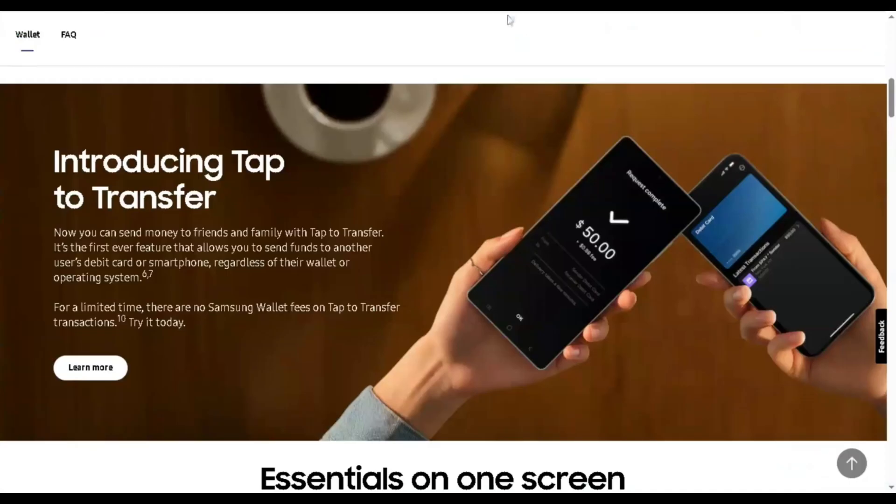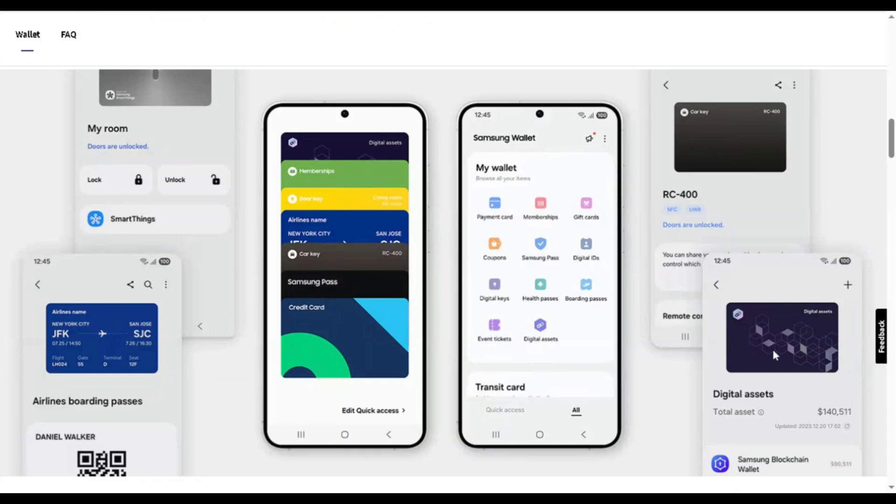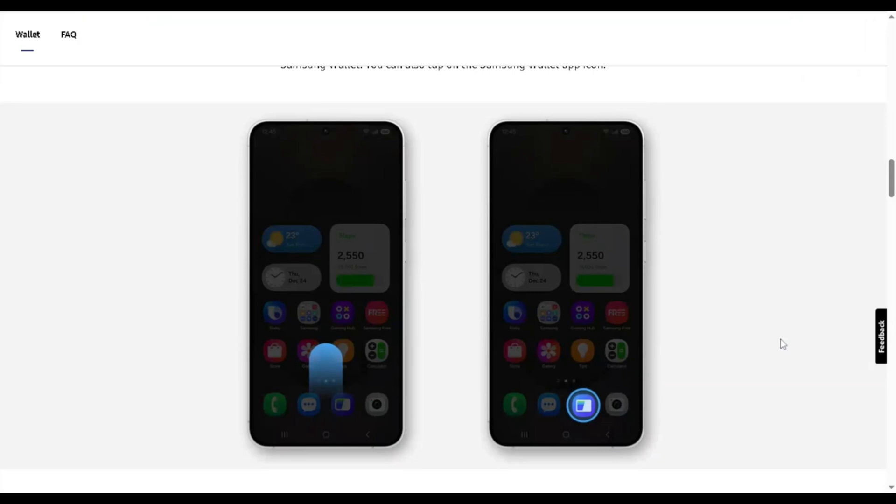Starting with Samsung Wallet, users love the convenience of launching it quickly by swiping up from the bottom, even on a lock screen. Its interface is praised for organizing loyalty cards right above your credit cards, making it easy to scroll and find what you need fast. Plus, before you pay, you pick your card and then authenticate with a fingerprint, which many feel is a safer approach.